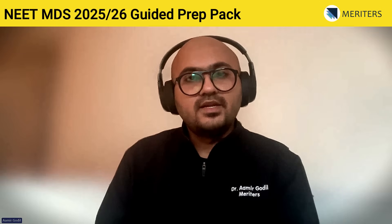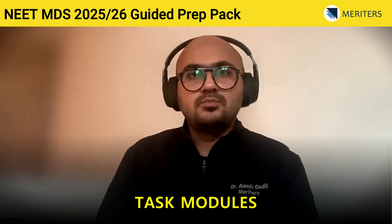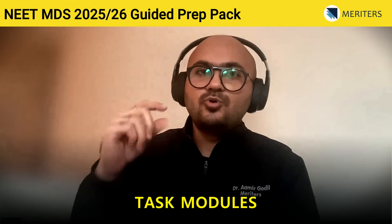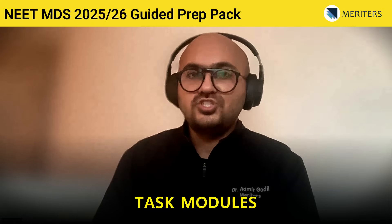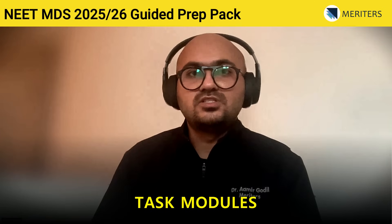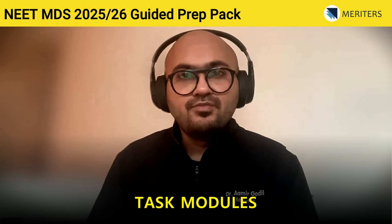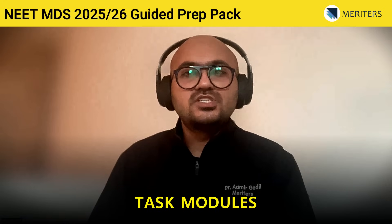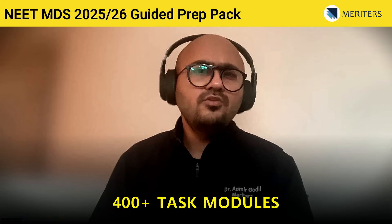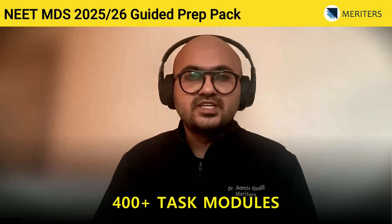All subjects are divided into smaller task modules. These are the building blocks for each subject — strategically broken down topics from each chapter so that you can connect the links together and practice as many questions as possible. This is the fundamental knowledge you will require before approaching anything extensive, case-based, or application-based. You will find over 400 such task modules in the app across all subjects combined.